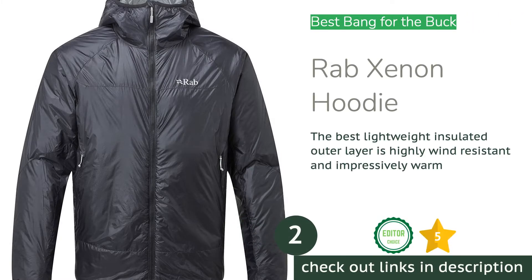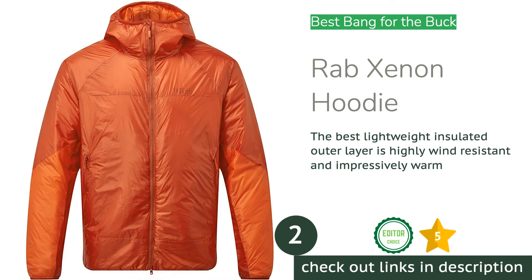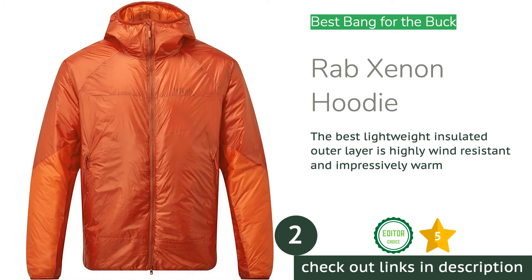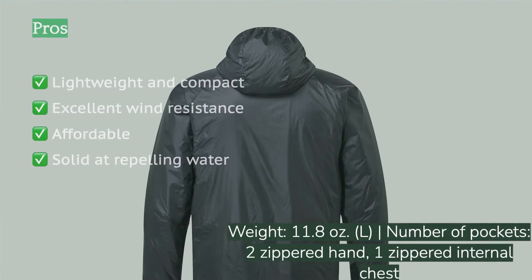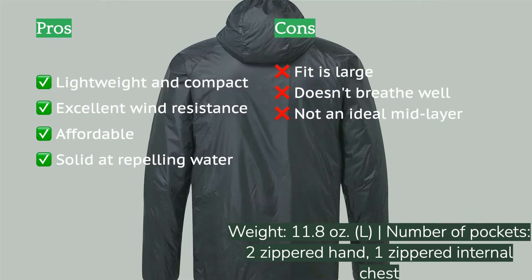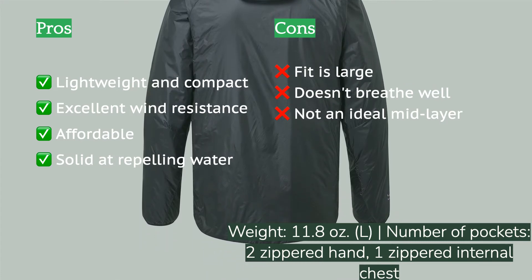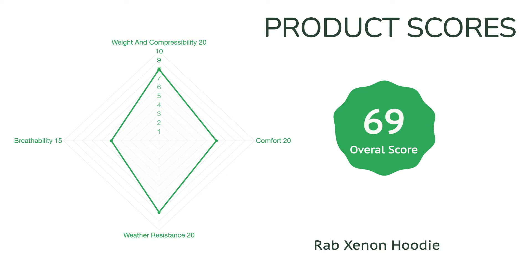The second product is the Rab Xenon. The Rab Xenon has long been one of the top performers in our comparative testing and one of our favorite synthetic insulated jackets. It shares many of the same characteristics as the Patagonia Das Light Hoodie and the Arcteryx Nuclei FL, but can be purchased for significantly cheaper, making it an optimal choice for the budget-conscious. It also features a very smooth and slick seamless face fabric that does a great job resisting the wind, contributing positively to its overall warmth.